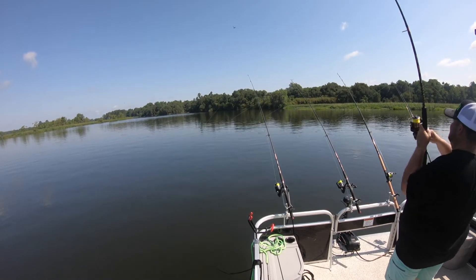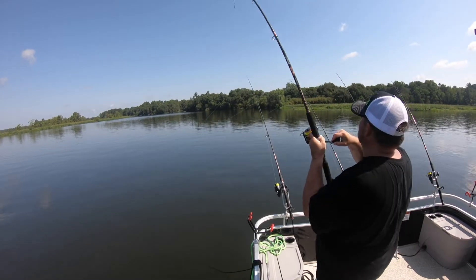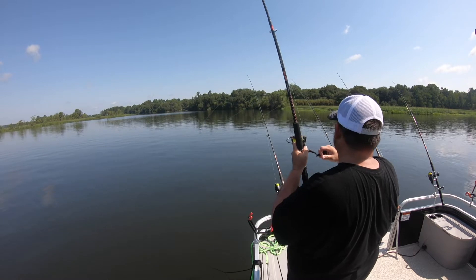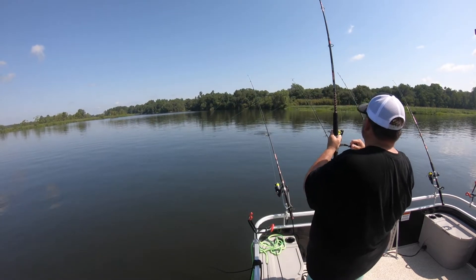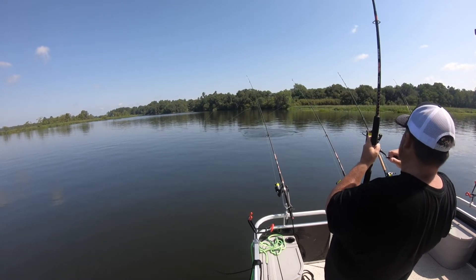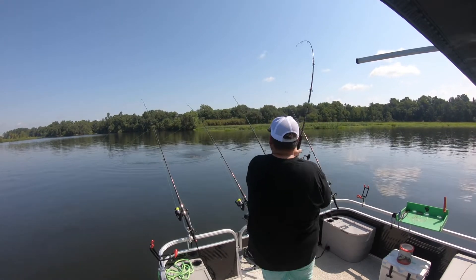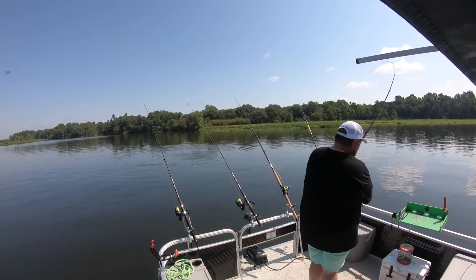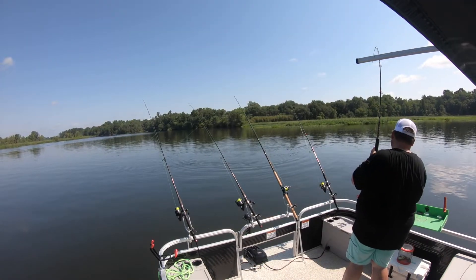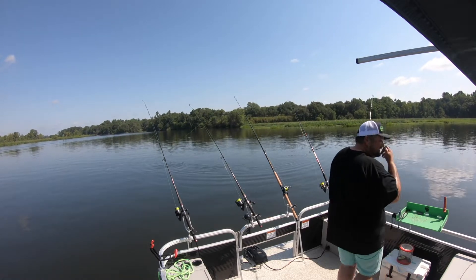Oh man, this is a nice fish. This is a long fish — it's a blue. Nice blue catfish. Oh yeah, that's a nice fish.